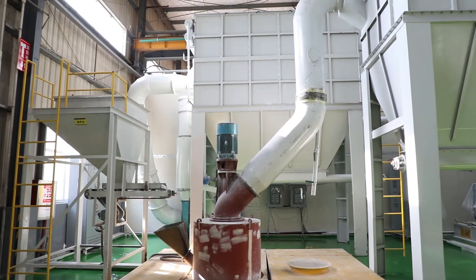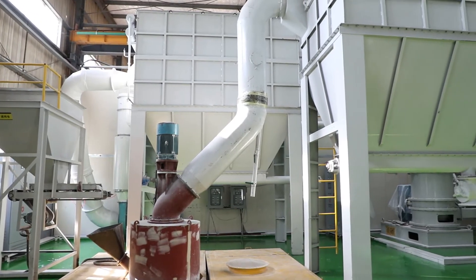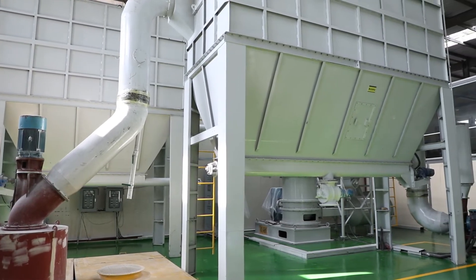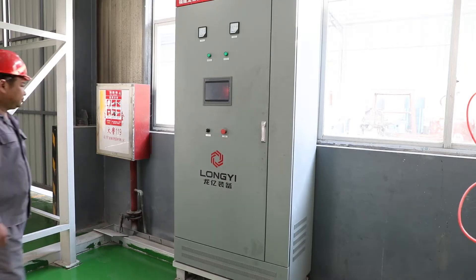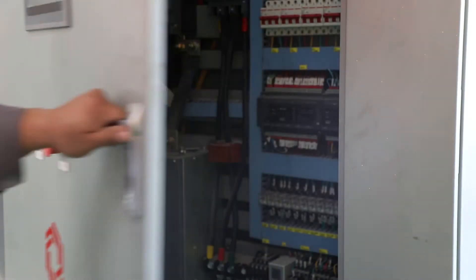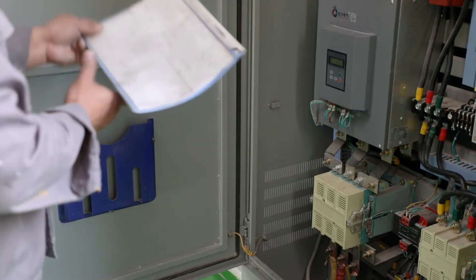It has comprehensive mechanical crushing properties such as rolling, grinding, and impacting. According to clients' different fineness requirements for finished powder, our company can provide diverse and customized solutions to help clients produce customized powder products.